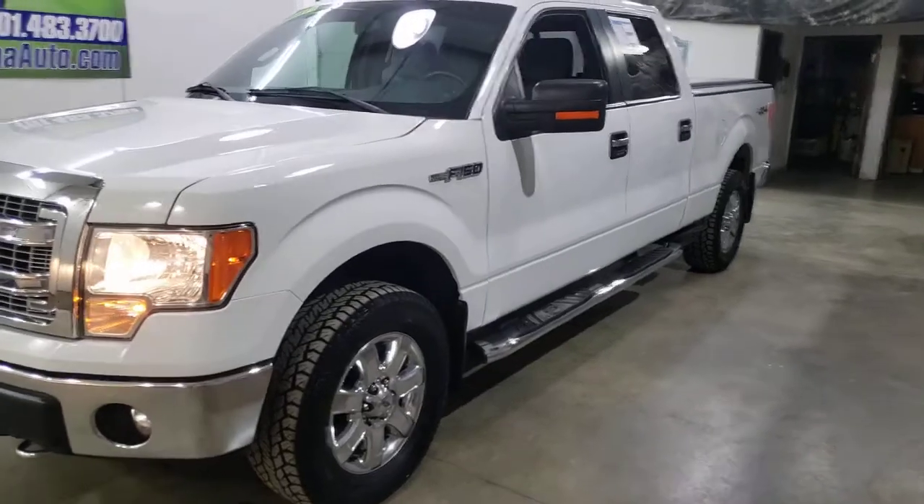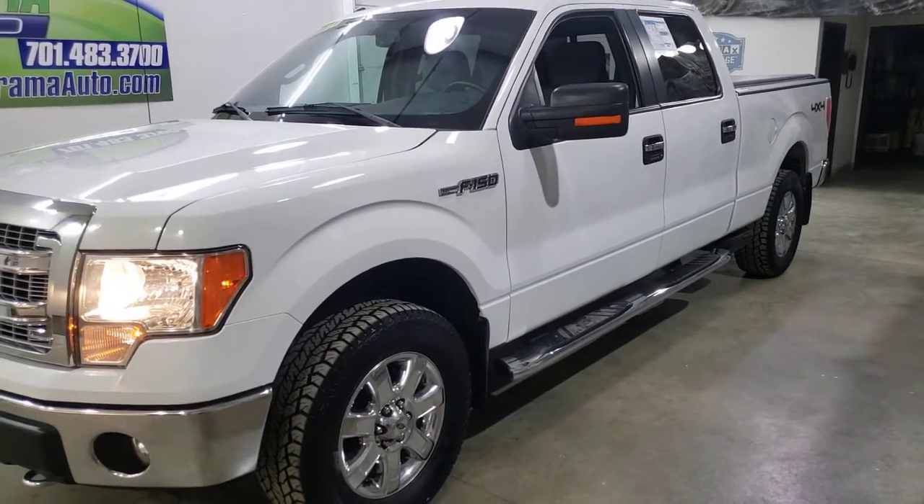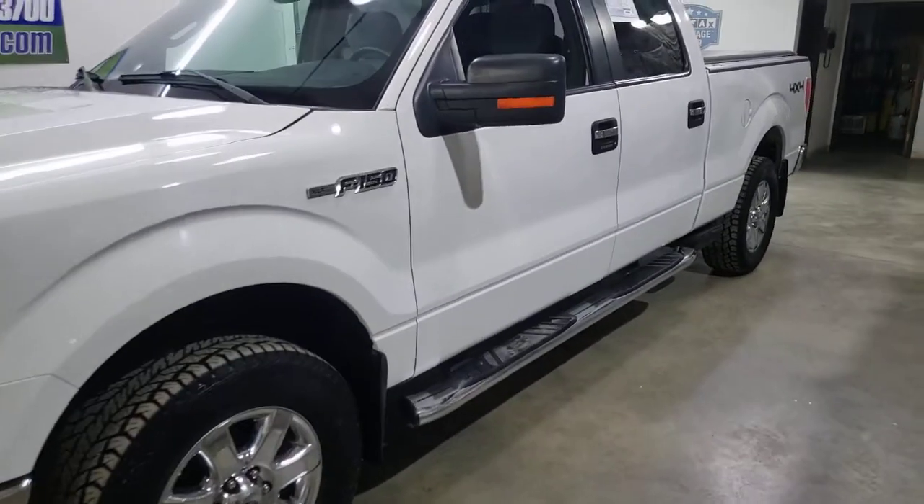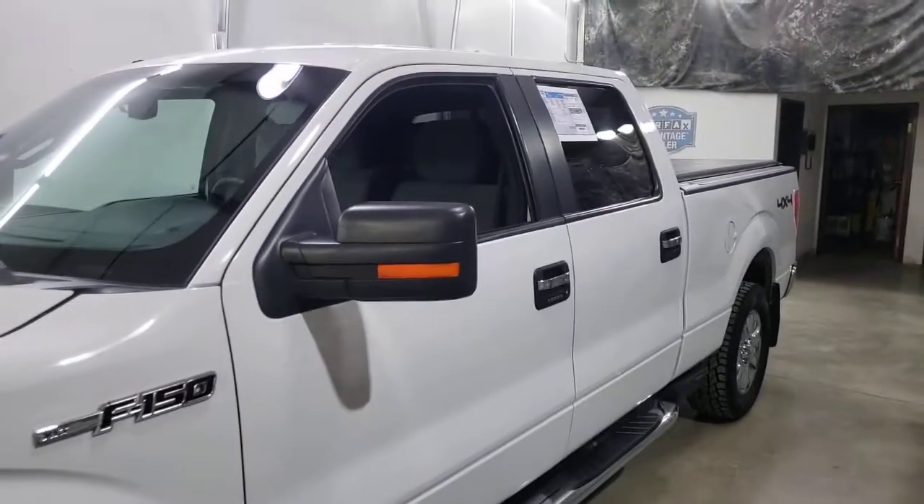It's probably the cleanest 2013 truck I've seen in years. You're not going to find a cleaner truck of this age with this kind of miles. Gray cloth, Oxford White.